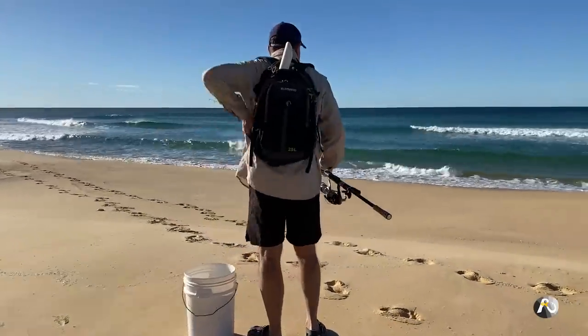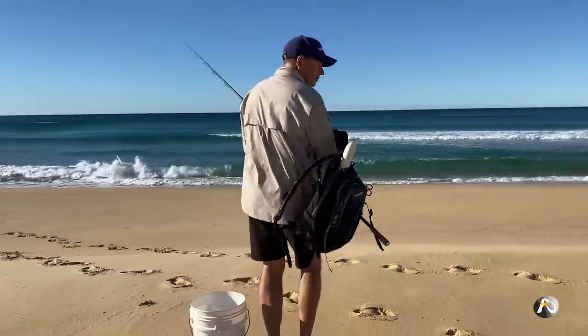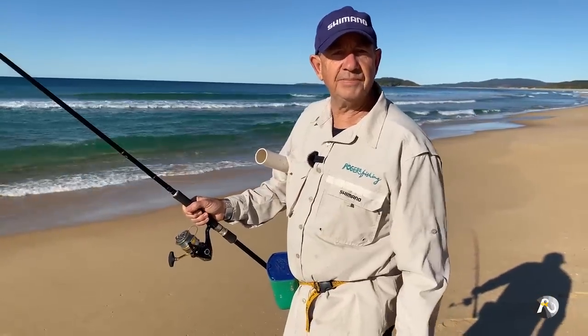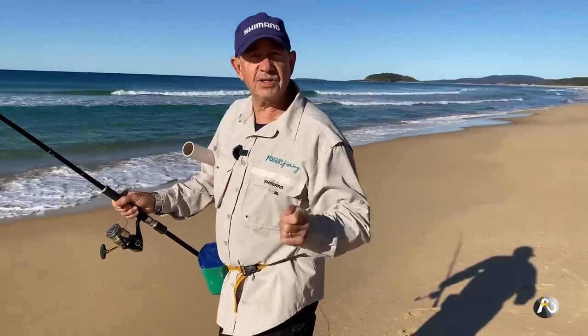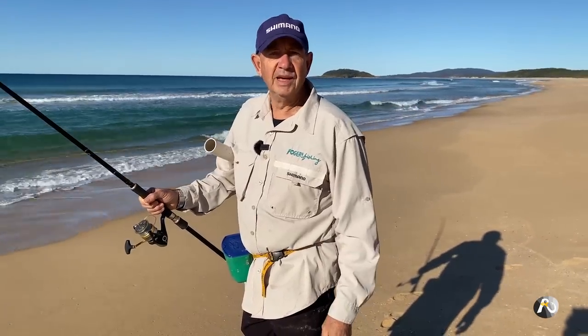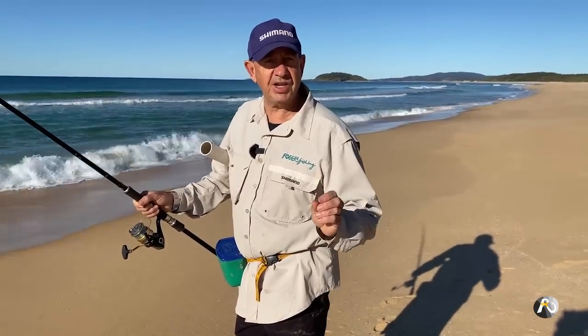My plan is just to work my way along the beach. First of all, I'll chuck a set line out with some worms on it and then I'm going to play around flicking a variety of different soft plastics. I'm set up pretty light for the plastics, almost like I would be for the estuary, so I've only got light jig heads.